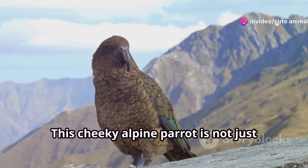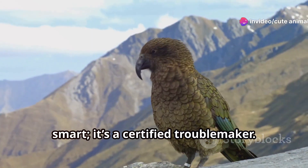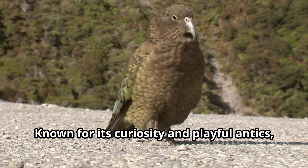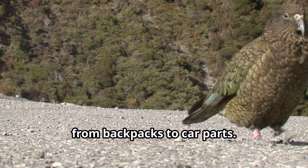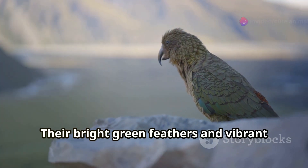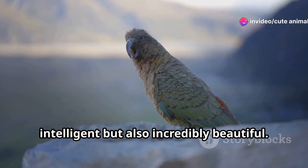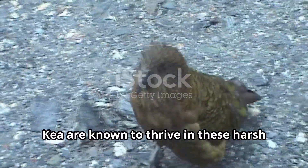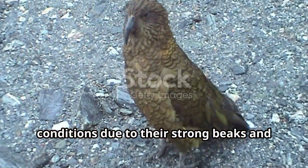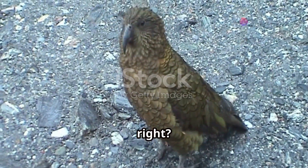First off, let's meet the kea. This cheeky alpine parrot is not just smart, it's a certified troublemaker. Known for its curiosity and playful antics, keas are famous for dismantling anything from backpacks to car parts. Their bright green feathers and vibrant orange underwings make them not only intelligent but also incredibly beautiful. And did you know, kea are known to thrive in these harsh conditions due to their strong beaks and clever problem-solving skills. Pretty cool, right?